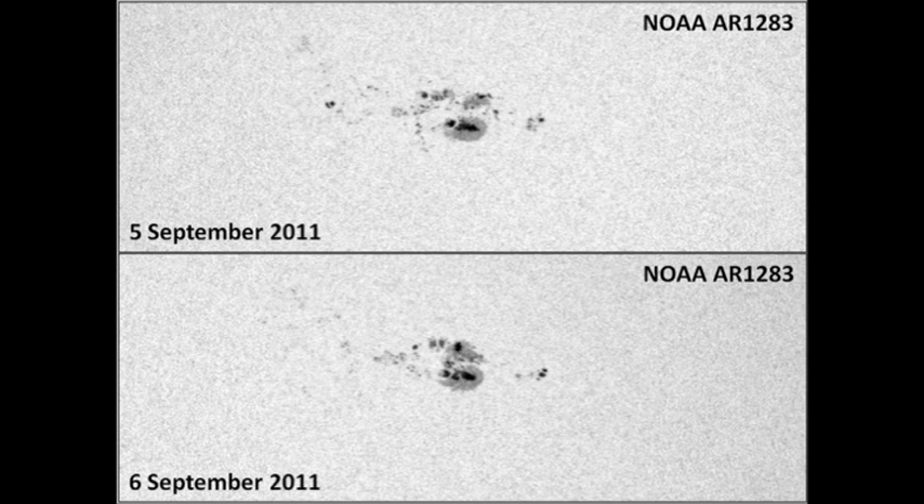Next, let's deal with region 1283. According to the NOAA area numbers, that region has grown by about 16% in the last 24 hours. However, when I look at the spots, I see there's been some growth around the leader spot, but some decay in the trailing part of the region.